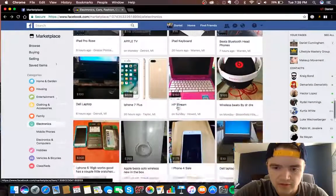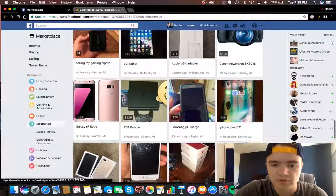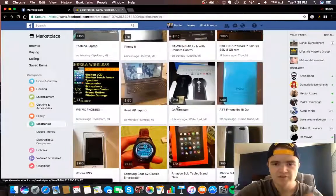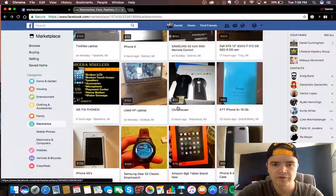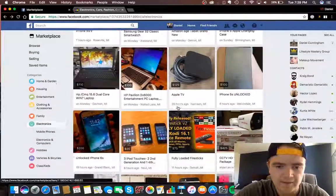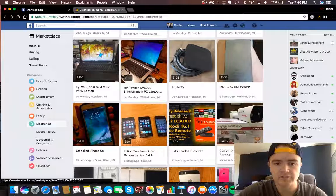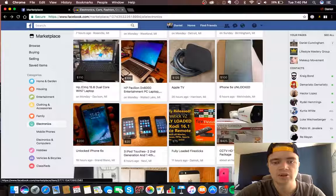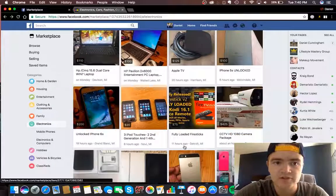I'll just pick an item to use as an example. What I'm actually going to do is scroll through for a bit — I'll fast forward so it's not too long — and make a quick Excel sheet with all the items and their prices. Then we can go on eBay, compare the prices, and see if there's any profit to be made. I'll see you guys in a second.